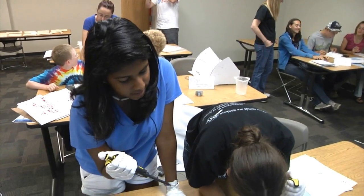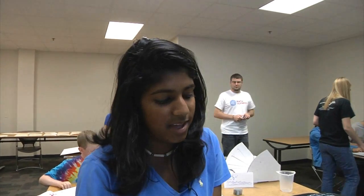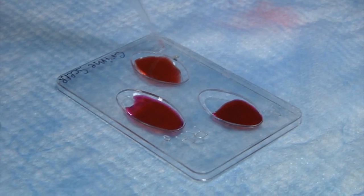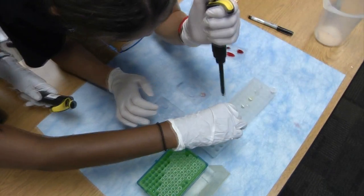One of the projects that they did was a crime scene unit. By putting in the anti-A serums and such, we can figure out what blood type he was so that you can solve who the suspect was. They staged a whole crime scene with blood splatter, gathered DNA, analyzed DNA, communicated what they had found, and worked with the police department.